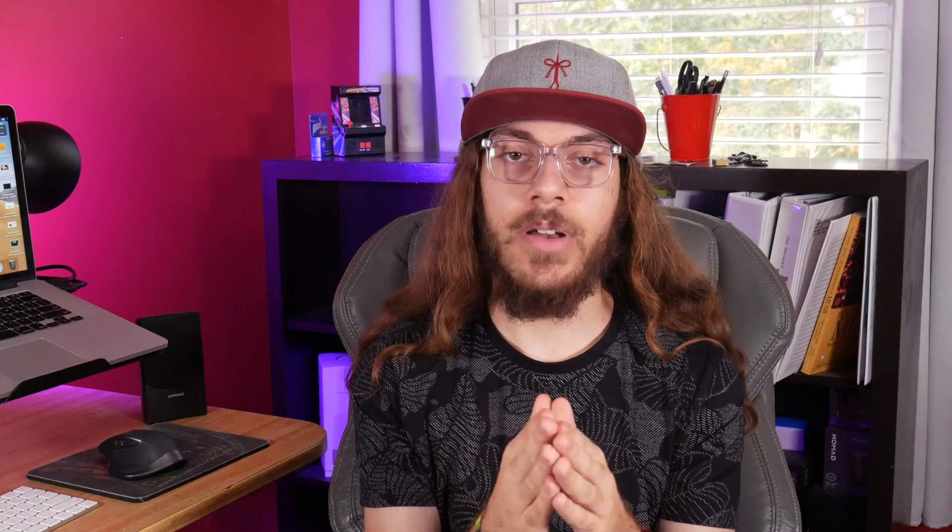First, let's talk about the Google Search Console. You want to make sure your website is registered in the Google Search Console. If you haven't done this and you have a brand new website, signing up and adding your website to the Google Search Console can speed up the process of it being added to Google. If your site is already on Google, the Google Search Console gives you valuable statistics to let you know how it's ranking, what search terms are leading to clicks, and what you can do to improve your performance.